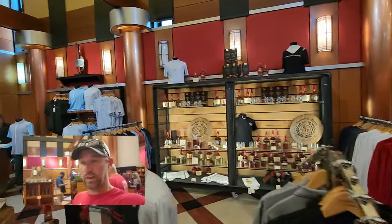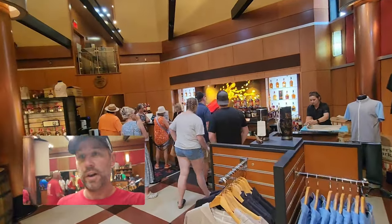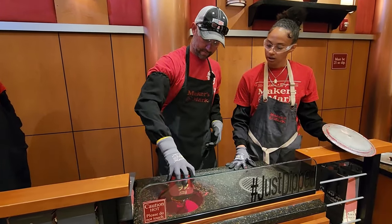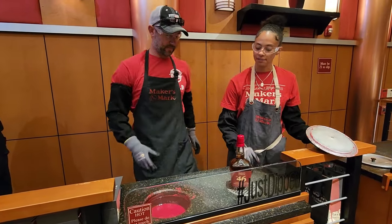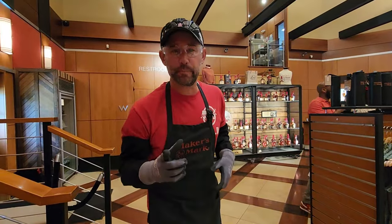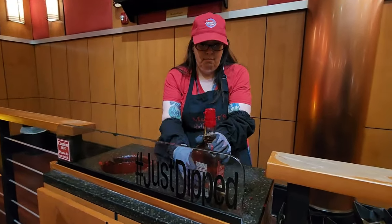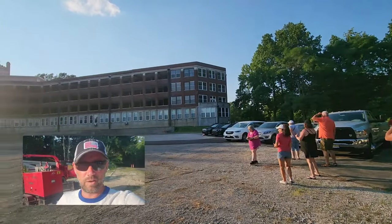Now we're in the gift shop and you can purchase a bottle and hand-dip it yourself in the wax, which I'm going to do. That's how I dip and that's how I roll — Wagsters dipping, nice drip!